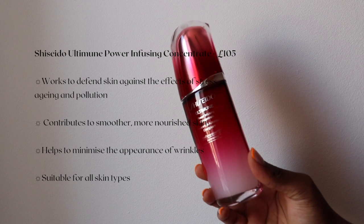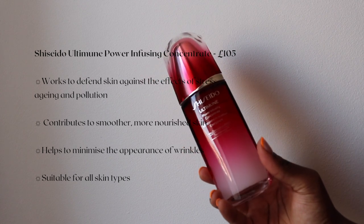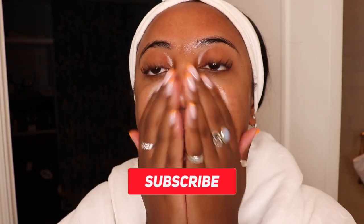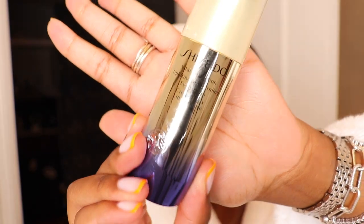Then I'm using my Shiseido Ultimate Power Infusion Concentrate. This serum is insane. When it was first sent to me from Shiseido, I wasn't really sure how to work it into my skincare routine, but I've just been using it the same way as my other hydrating serums and loving the instant results.